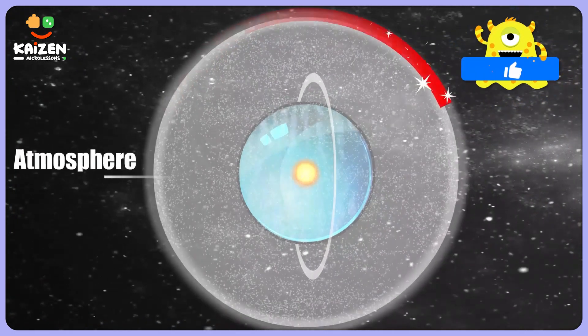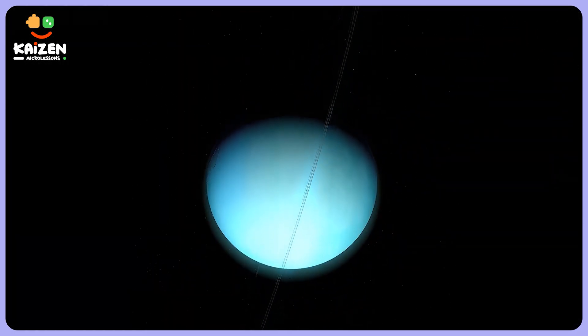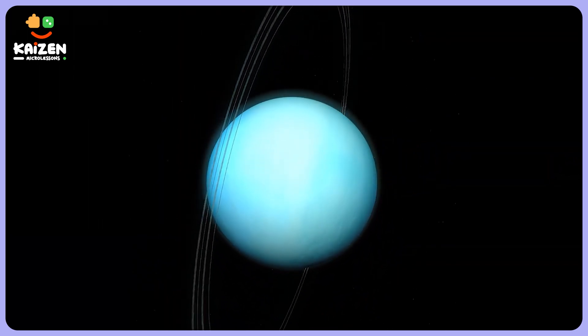So my young scientists, the combination of Uranus having a unique atmosphere and its cosmic twirl makes it colder than Neptune. The universe is truly amazing, isn't it? I hope you enjoyed this adventure into the depths of our solar system. Keep exploring and questioning the wonders of this universe. Stay curious, my friend, and now it's time for some fun facts about Uranus.